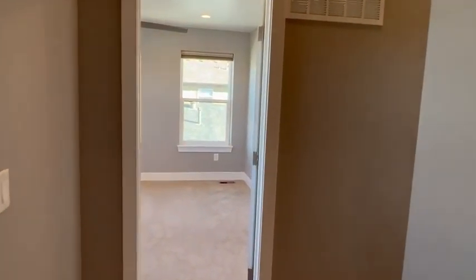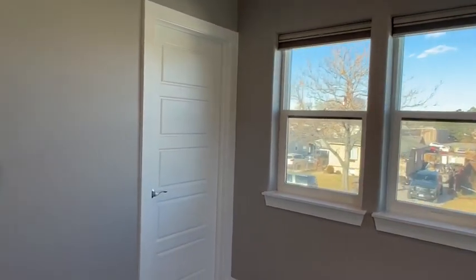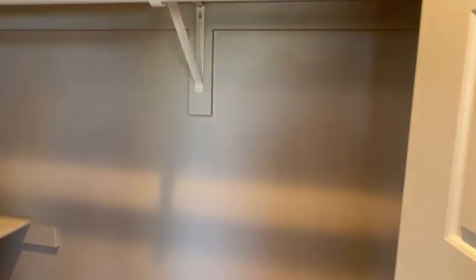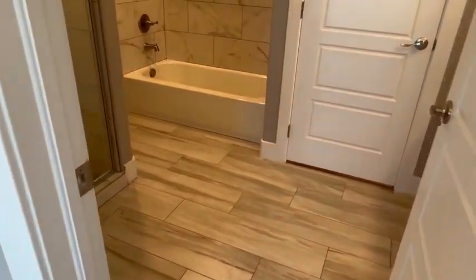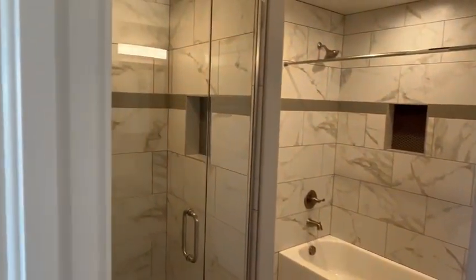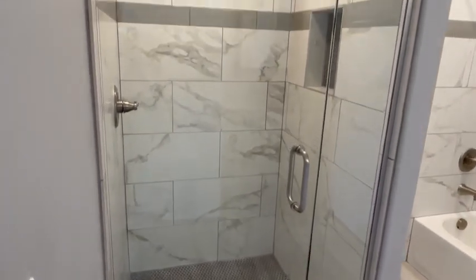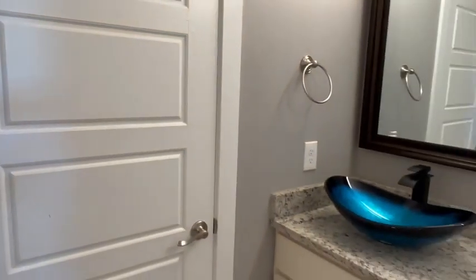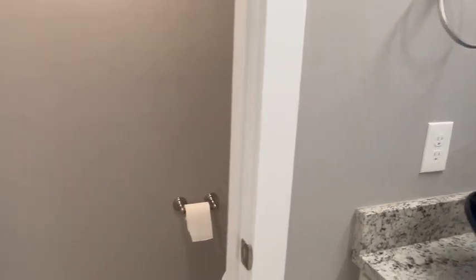Heading into the master bedroom — ceiling fan, can lights. Closet with built-in shelving. Carpeted on the top floor. Tiled in the master bathroom with both a tub and a walk-in shower, penny tile on the floor and in the inset, matching tile throughout the bathroom, a dual vessel vanity, and a separate water closet.